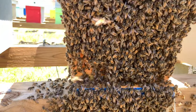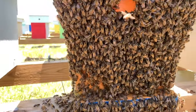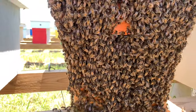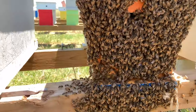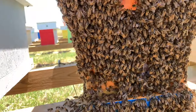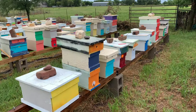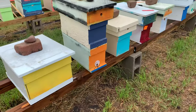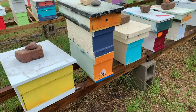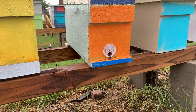They still got plenty of room in here. I'm not sure what happened. I'll come back and check on them later. I'm back at the bee yard, June 2nd, two days after the swarm. On this box right here, they started pouring out.